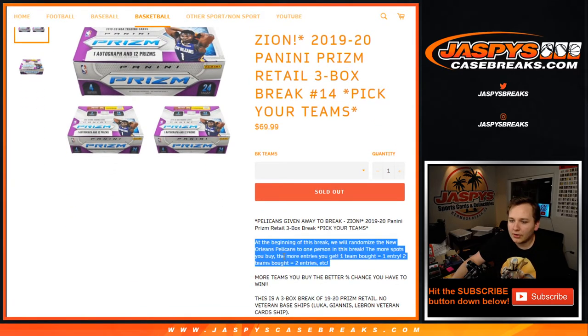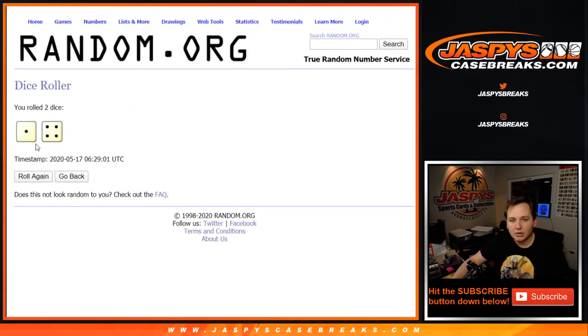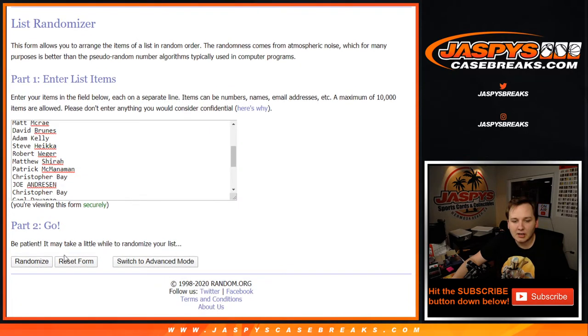we're going to randomize all 30 teams. The top name is going to win the Pelicans for free after five times. So good luck. Once again, five times.